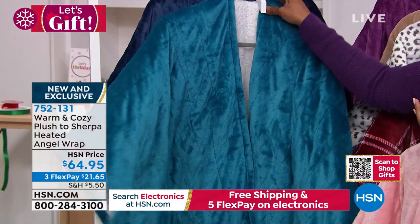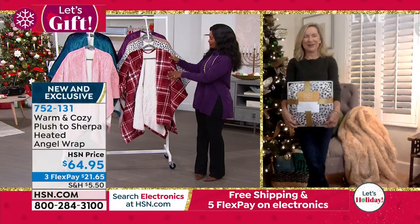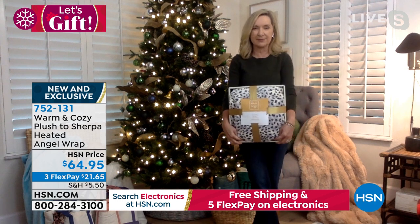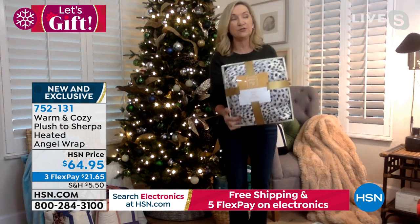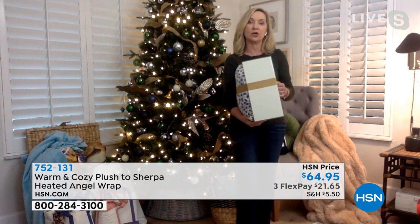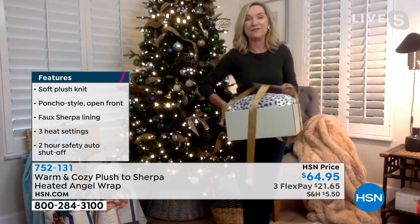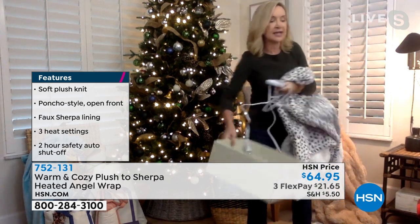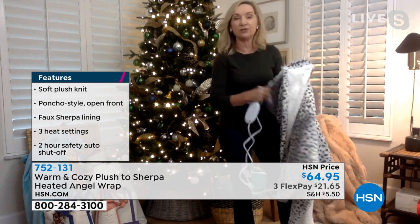Ellen walks us through the packaging — it arrives beautifully gift-ready for direct delivery. The angel wrap is the crossing of a throw and a robe — you throw it over your shoulders and wear it. Heat is sandwiched between faux sherpa and micro plush. The heating element can be unplugged so you can throw the entire wrap in the washer and dryer. It offers three heat settings: high, medium, and low.